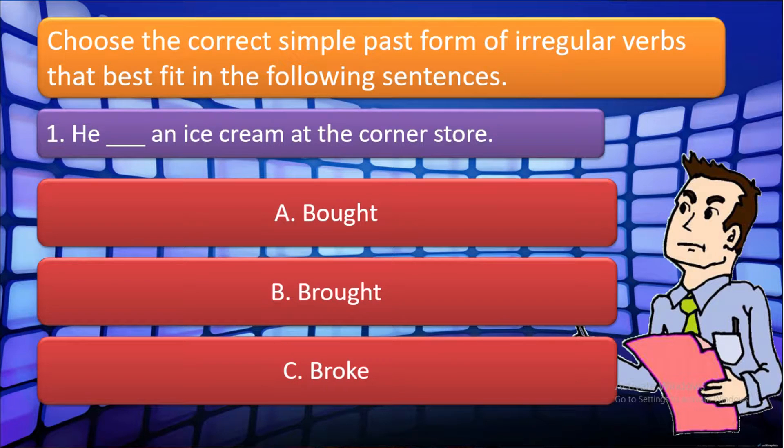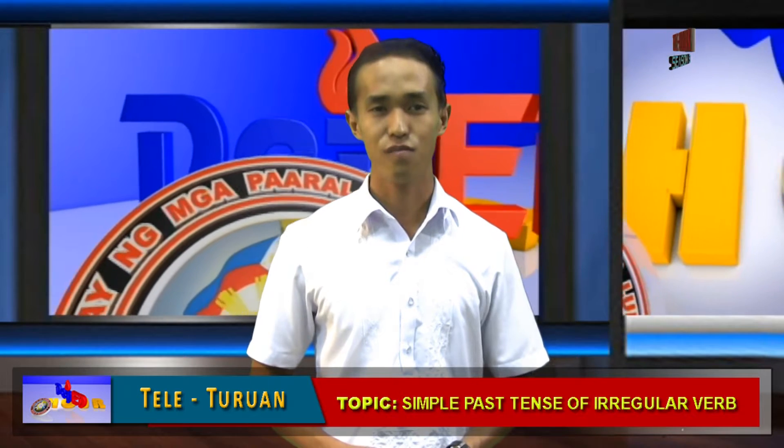For number one: 'He blank an ice cream at a corner store.' The following choices are: A. Bought, B. Brought, and C. Broke. Which one is correct? Very good! The answer is A. Bought.